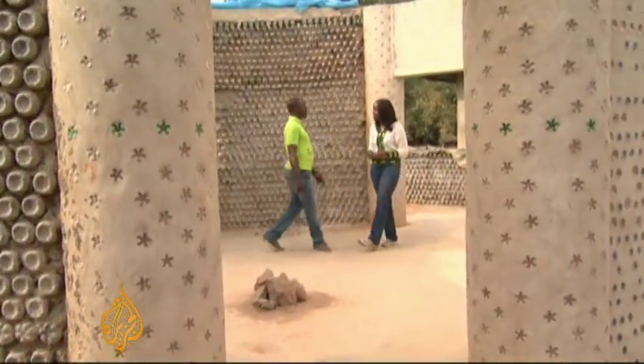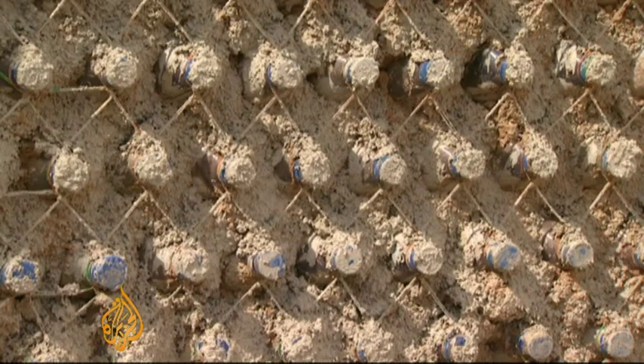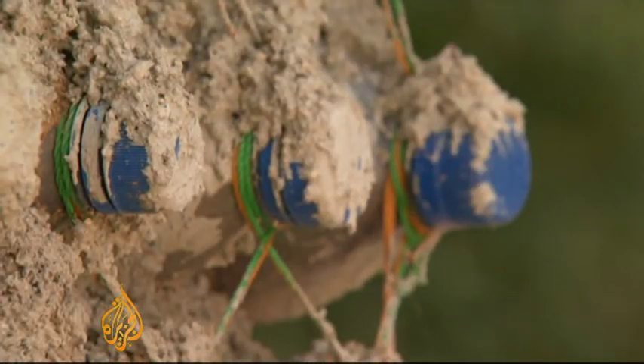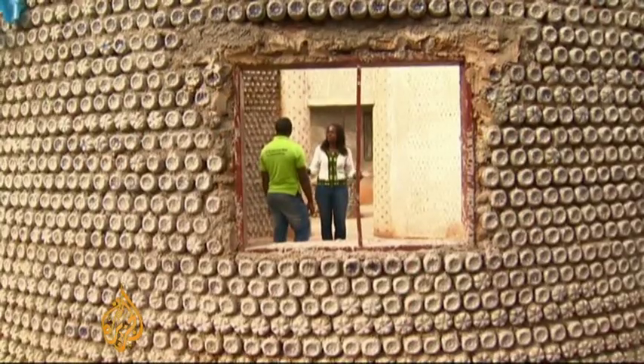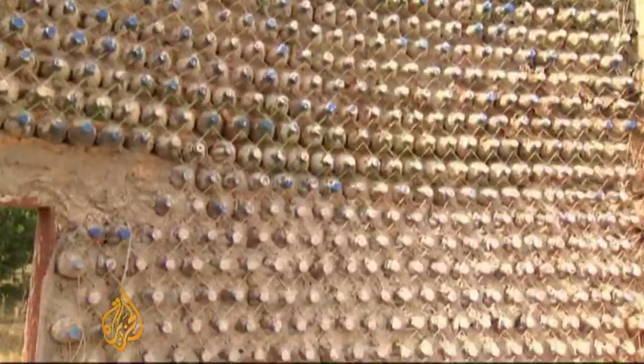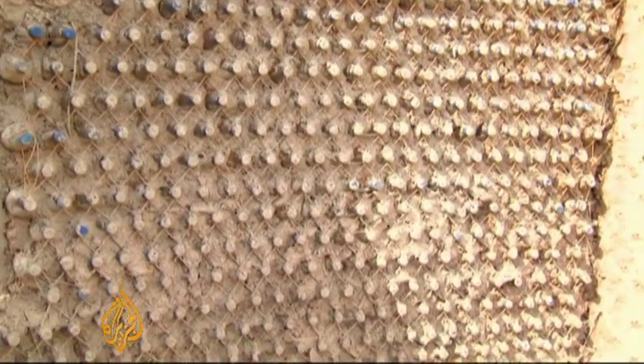We're shown around by one of its creators. Plastic bottles are packed solid with soil and laid on top of each other, then bound with mud and string. Once filled, the bottles are 18 times stronger than regular bricks and can withstand earthquakes and bullets, the developers say.